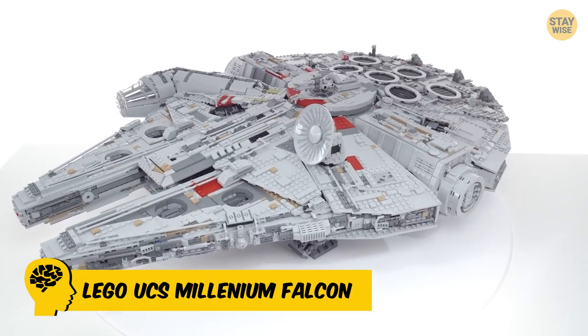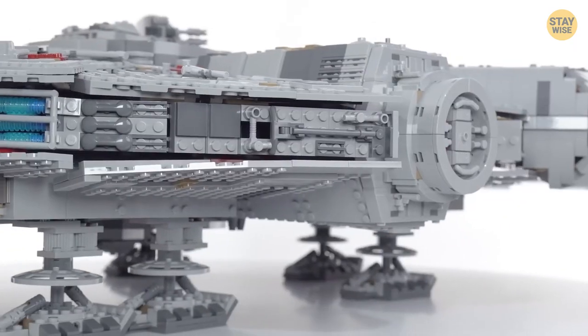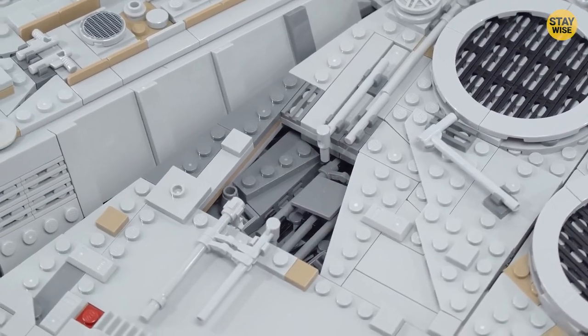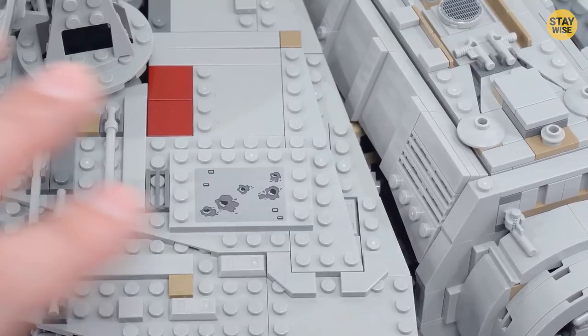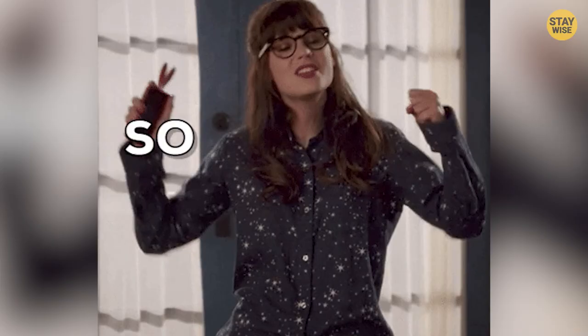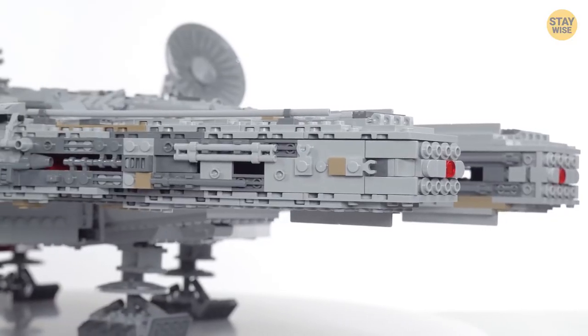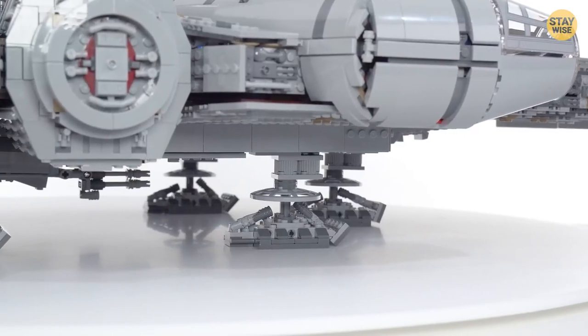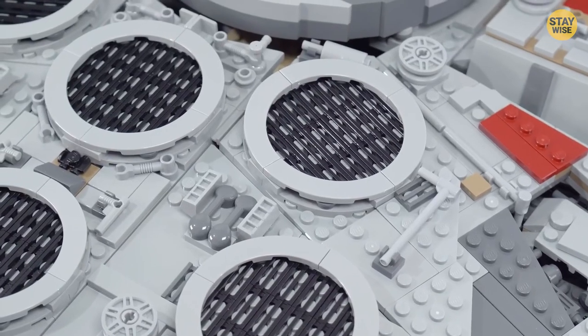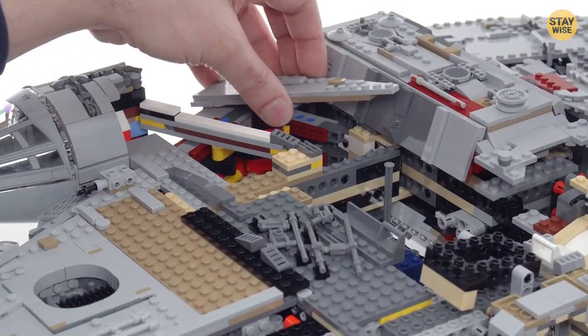Number 2: Lego UCS Millennium Falcon. When it was released in 2018, the sheer size of set 75192 was unprecedented — with over 7,500 pieces divided into 40 bags, the completed model was the size of a small table. The Millennium Falcon set is a meticulously detailed and loving recreation of just about every aspect of the famous starship, from the exterior panels to the interior details, capturing the essence of the Millennium Falcon perfectly.